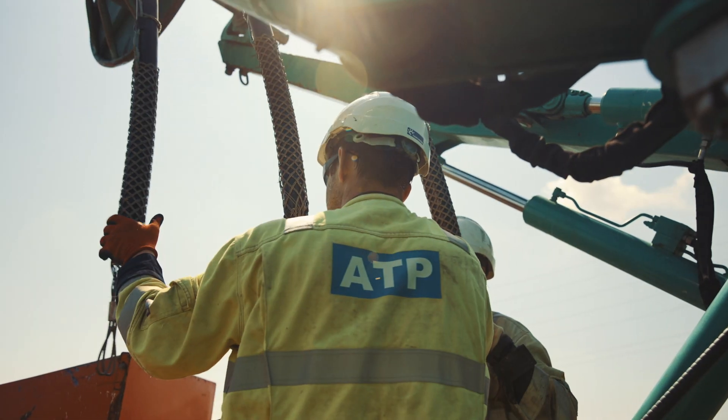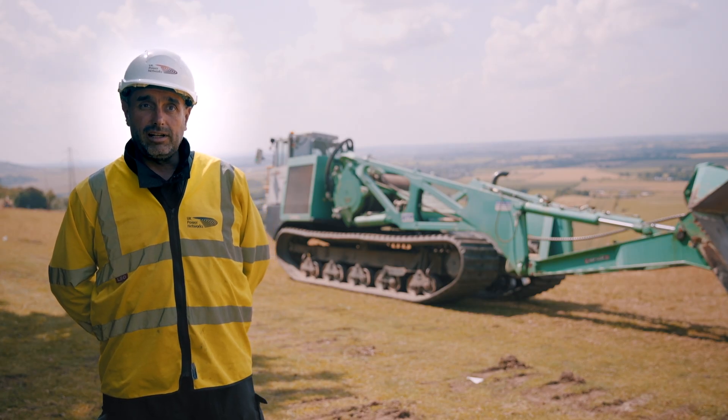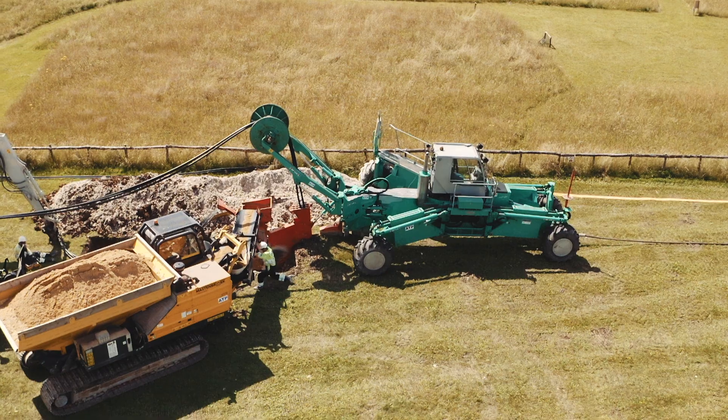On this project, the cable plough has assisted us working with National Trust. It's meant that we can work quicker on the land, provide less disruption and less damage to the land.